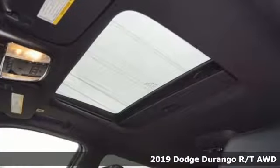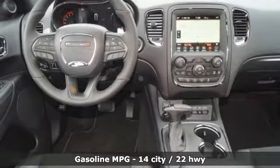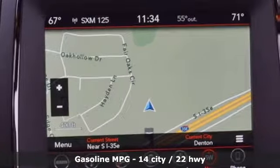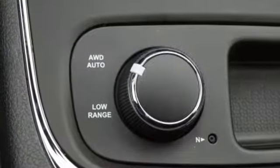It's well equipped with the features you need: streaming audio, power heated mirrors, heated bucket seats, configurable instrument gauges, doors and push button start proximity key, and dual zone climate control.